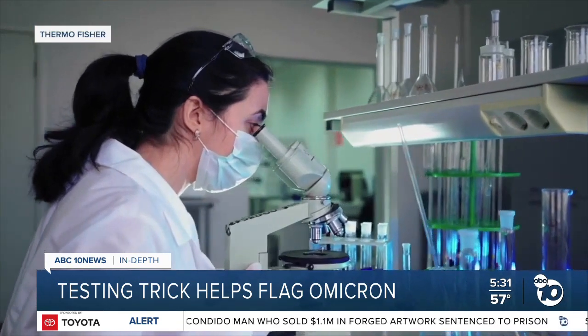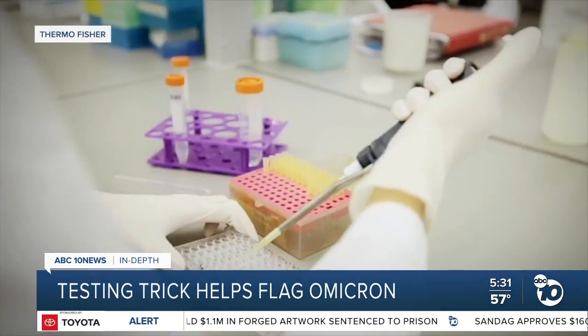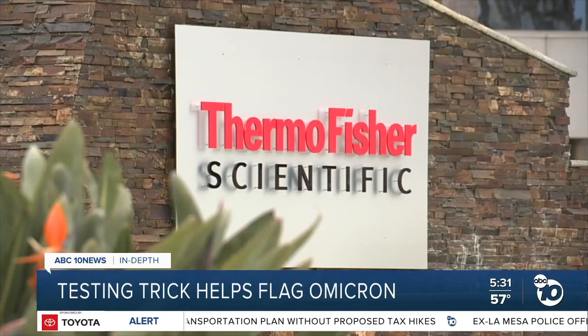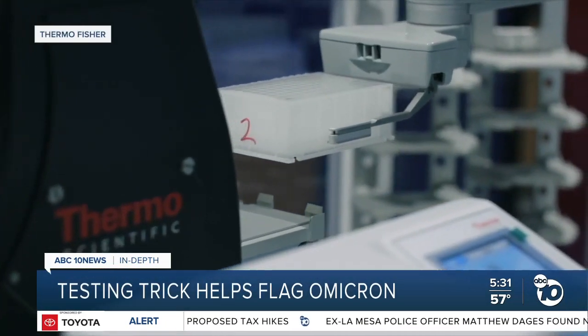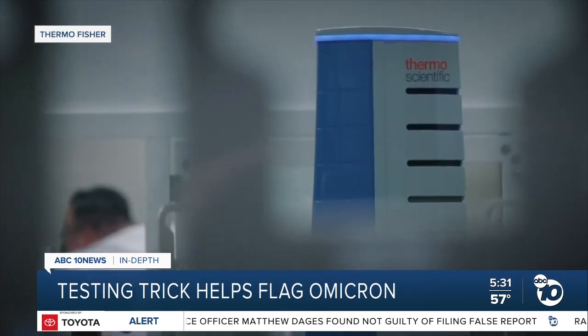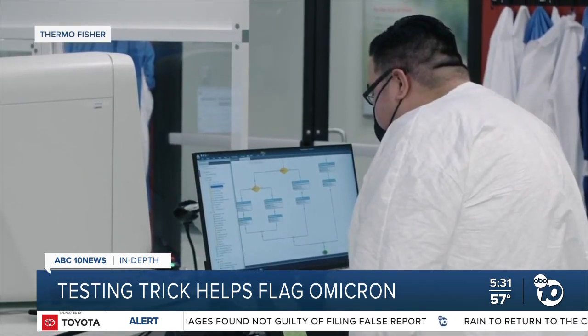But by a stroke of luck, one PCR test made in Carlsbad offers a shortcut. Mark Stevenson is with Thermo Fisher Scientific, a global company with more than 2,200 employees in Carlsbad. Early in the pandemic, in March 2020, they released their TACPATH COVID-19 test — a PCR test that looks for three genes on the coronavirus. They were first alerted by a customer in South Africa just before the outbreak at Thanksgiving. As Stevenson explains: "We designed this assay knowing that viruses could mutate, and so we had some redundancy present in the design. It was by chance that a mutation occurred under one of the areas we were detecting, and that's allowed us to fortuitously detect the Omicron virus."